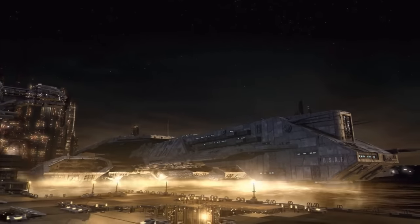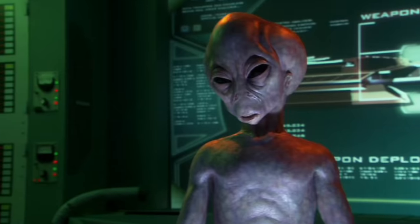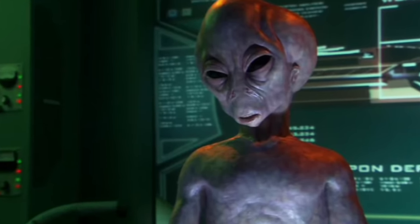The first to roll off the line was the USS Daedalus, with Colonel Stephen Caldwell given command. The vessel even had its own Asgard engineer, Hermiod, assigned as a liaison.